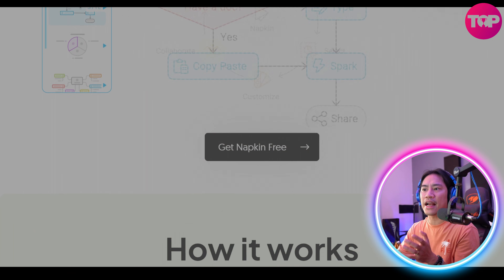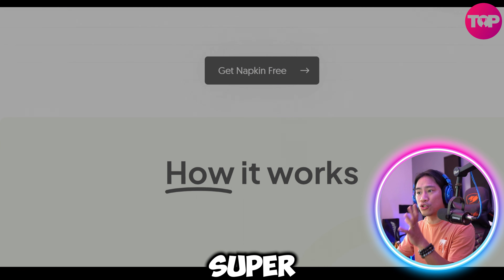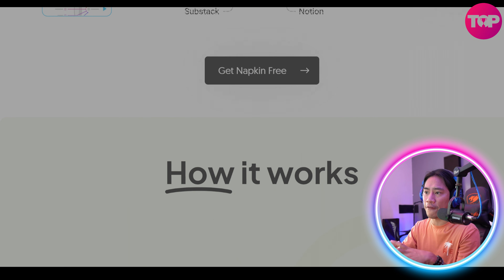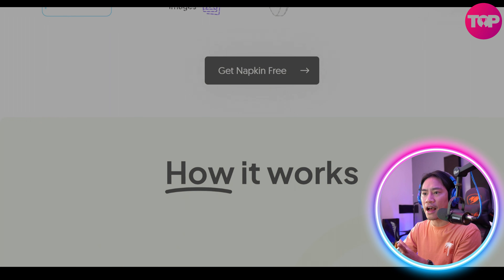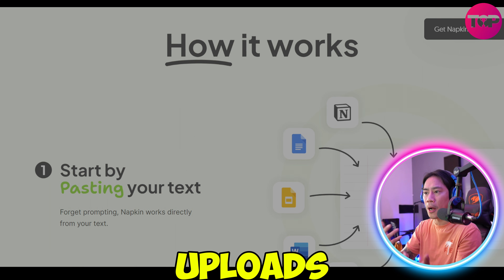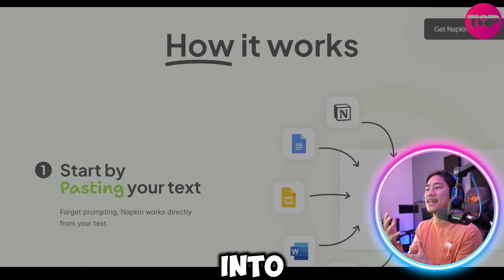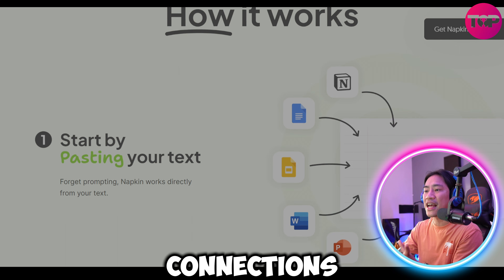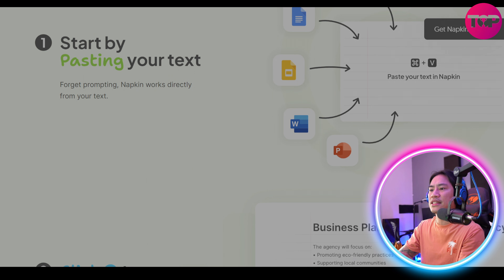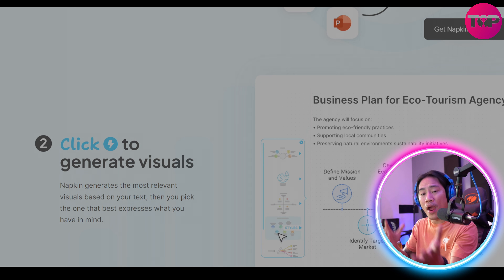Getting started with Napkin AI is super seamless. Users can simply visit the website — I'll put the link in the description — sign up for an account, and begin adding ideas through text inputs or uploads. The platform's AI-powered organization tools then transform these inputs into visual clusters, revealing connections and insights that may not have been immediately apparent.